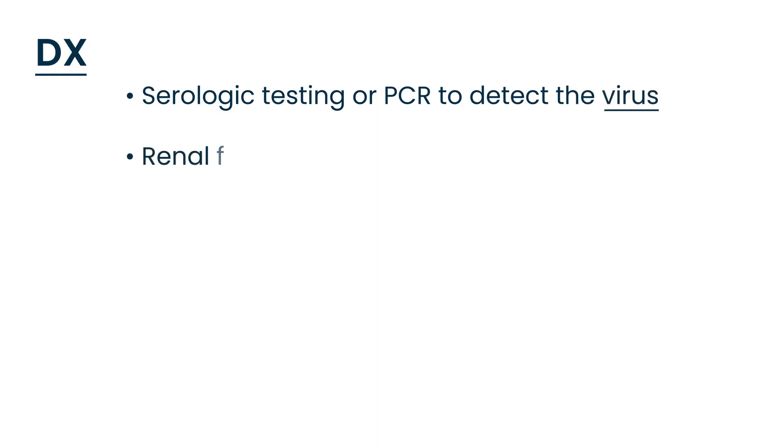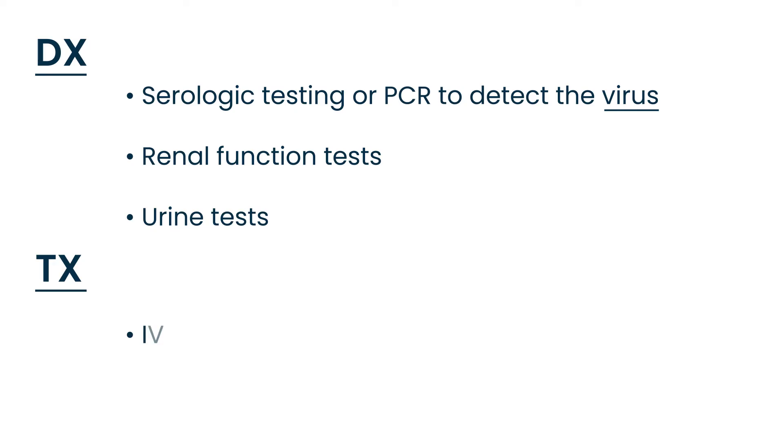Renal function tests and urine tests are also done. The treatment for HFRS is IV ribavirin, and if necessary, renal dialysis.